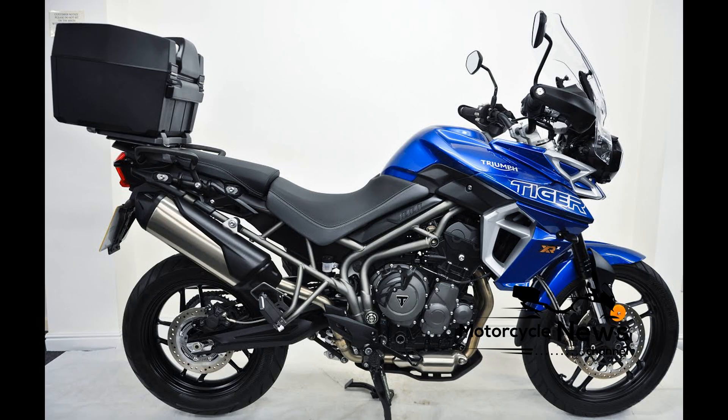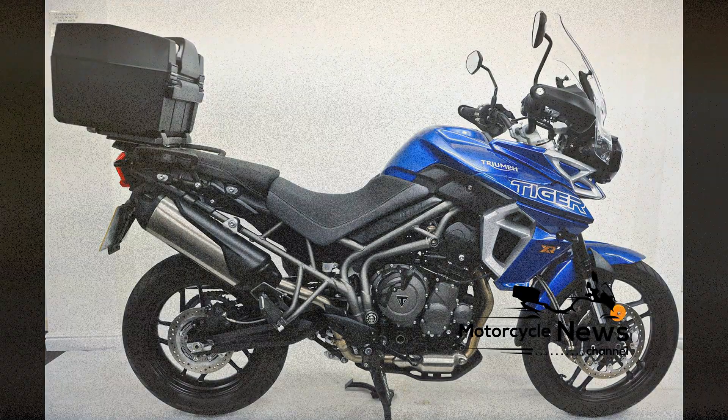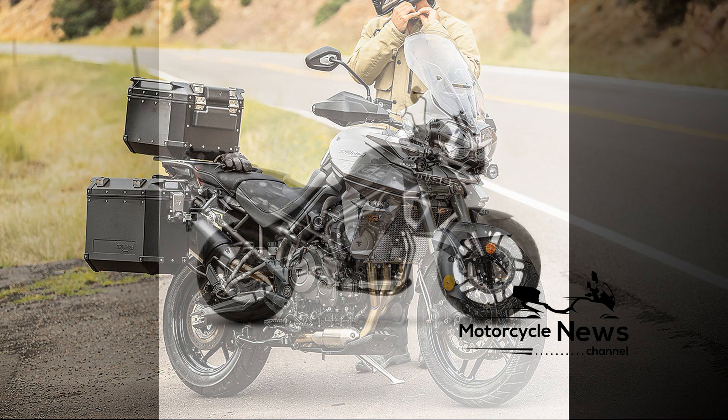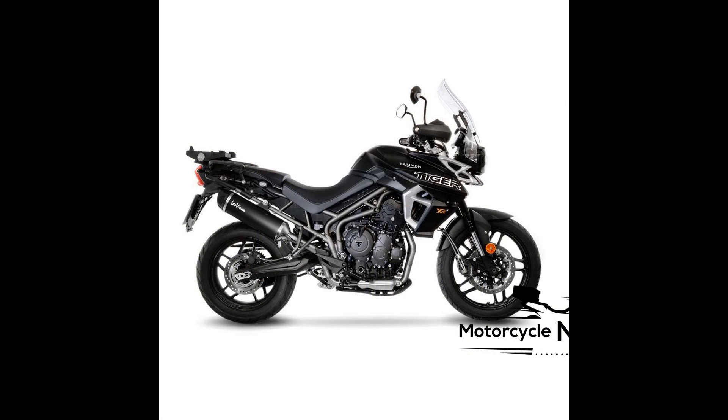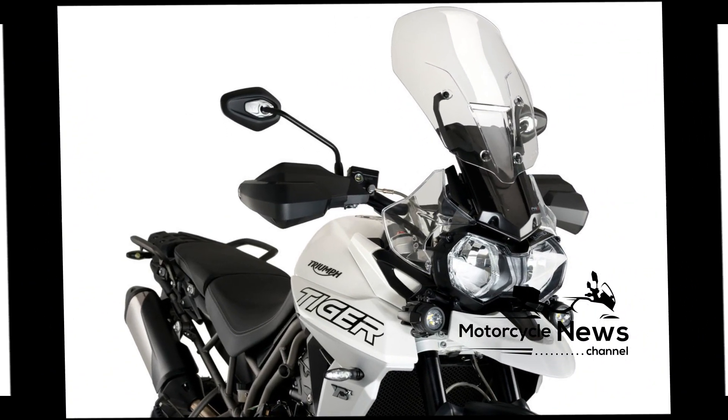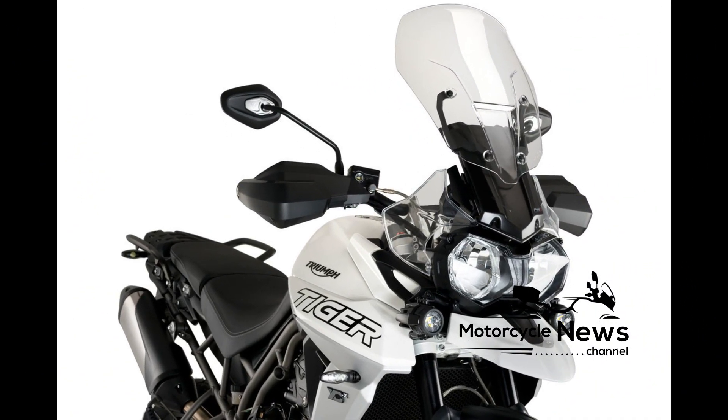Reliability and Build Quality. On the top of the range model the level of finish and quality feel is premium. Brembo brakes, adjustable Showa suspension, multiple rider modes and rider aids, plus a full-color dash gives the middleweight adventure bike a top-level feel. Our Triumph Tiger 800 owners' reviews show nothing particularly concerning, although one buyer does state that the bike needs carefully looking after to avoid corrosion and wear.